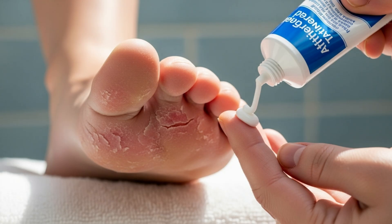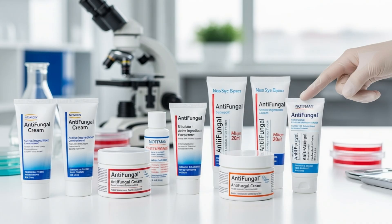Most fungal infections, such as athlete's foot or yeast infections, can be cleared up using an over-the-counter topical antifungal cream. Different brands often contain different antifungal agents. If one brand does not clear up the infection, another brand might.